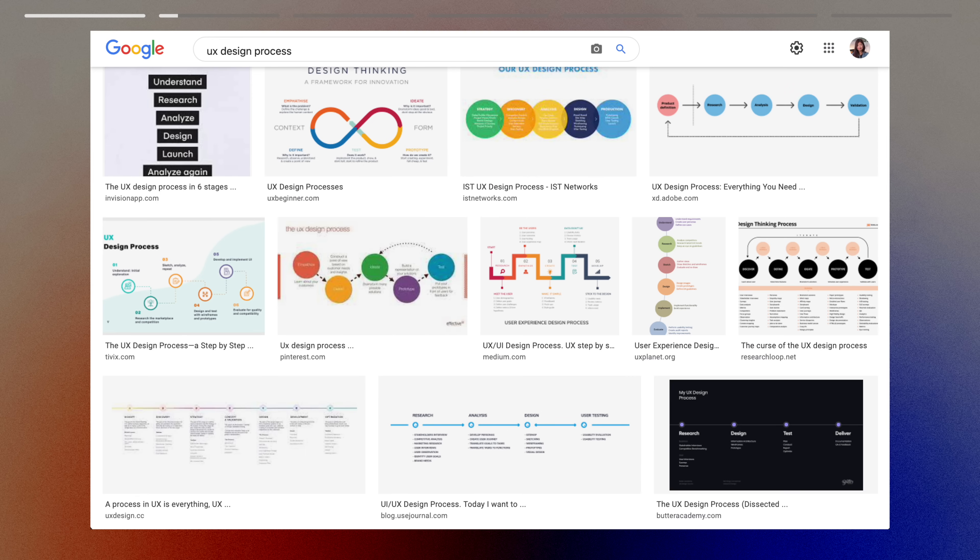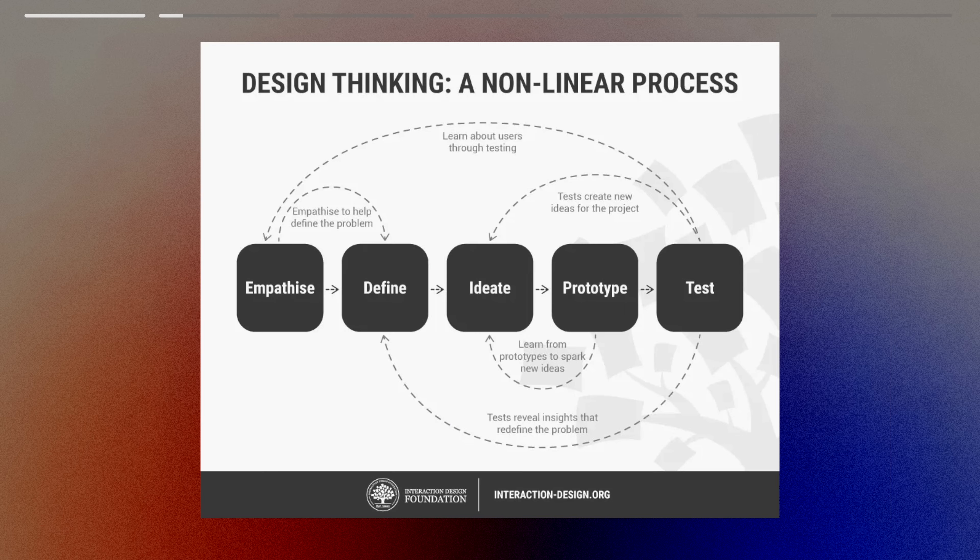Step two: understand the process. Start by understanding the design thinking process, which goes like this: empathize, define, ideate, prototype, and test. Keep in mind that this is just a framework — every step is not set in stone. So depending on what goals you have, some projects don't need to go through the full design thinking process.